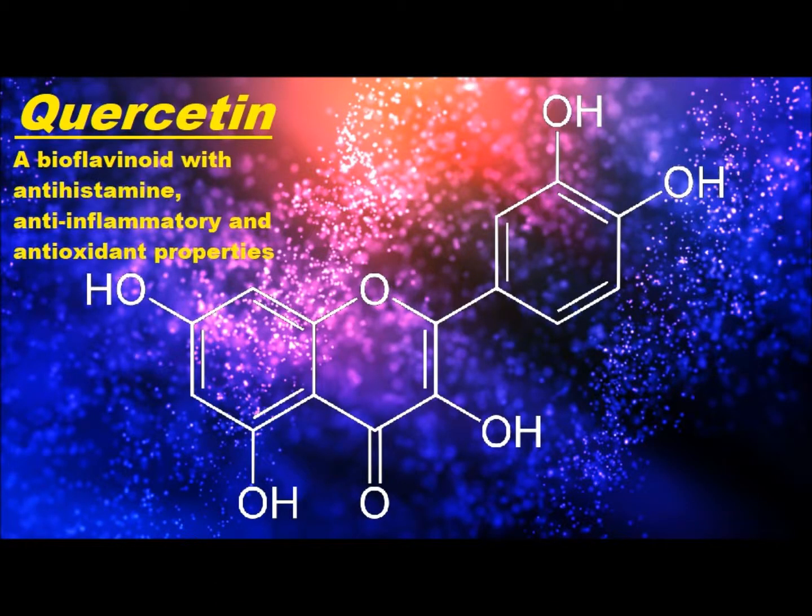Quercetin is a bioflavonoid that has antihistamine, anti-inflammatory, and antioxidant properties. You find it primarily in plant foods, especially in red and yellow onions, apple skins, red grape skins, and many kinds of berries, but also citrus fruits like grapefruit, buckwheat, tea, and even red wine.